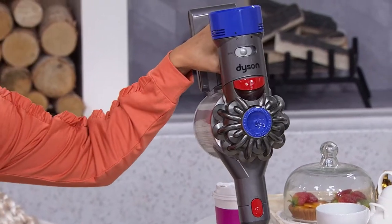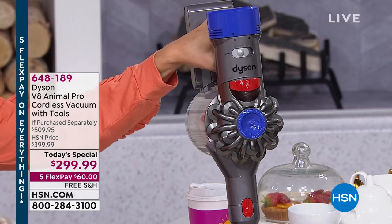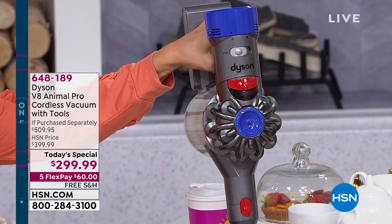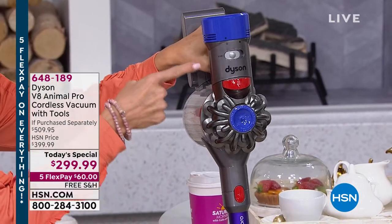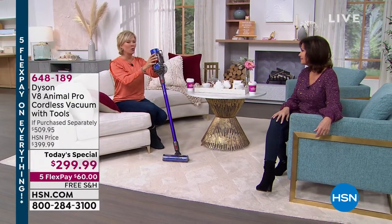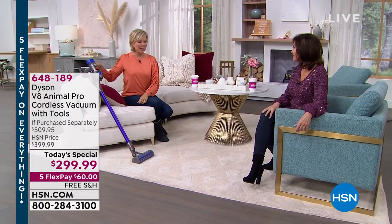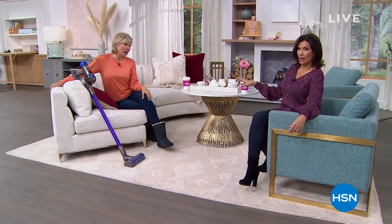Dyson is the name of the game when it comes to floor care, and that value is our today's special coming up a little later on the show. It sells for more elsewhere, and we give you extras — the accessories and tools you need. That's coming up, but we're going to start off with a way to light up your life.